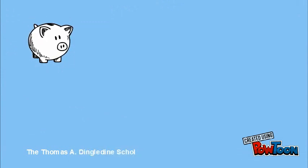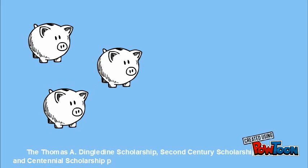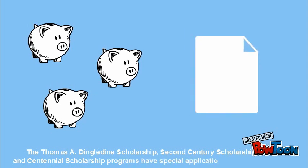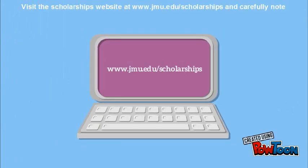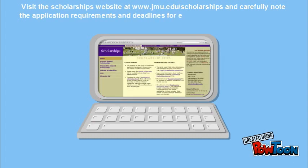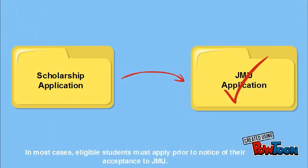The Thomas A. Dingledean Scholarship, Second Century Scholarship, and Centennial Scholarship programs have special application requirements. Visit the scholarships website at www.jmu.edu/scholarships and carefully note the application requirements and deadlines for each program that interests you. In most cases, eligible students must apply prior to notice of their acceptance to JMU.